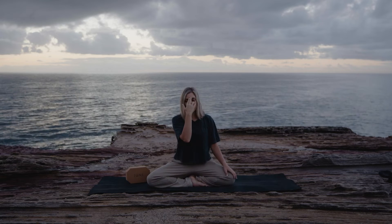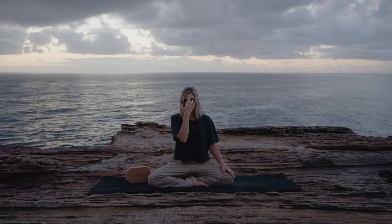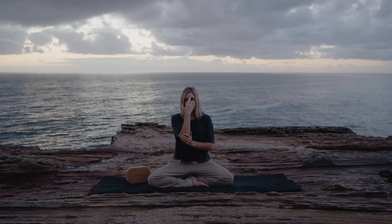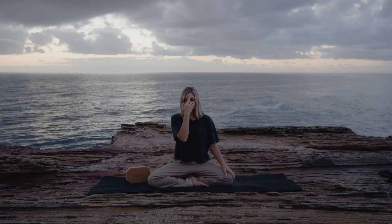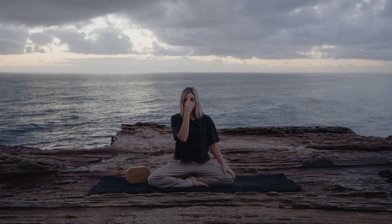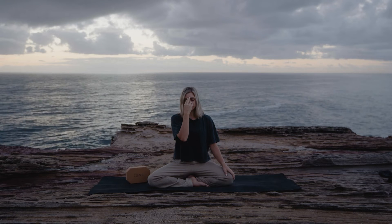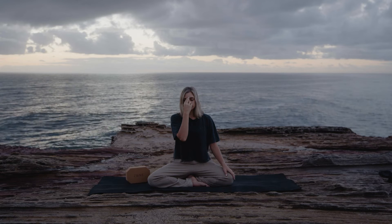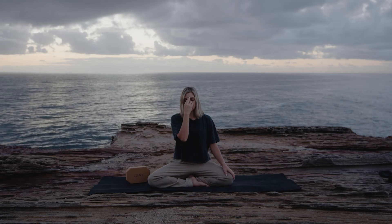We'll be using the thumb to close the right nostril and the ring finger will close the left, alternating between these two. We'll begin by taking a natural breath in and a natural breath out. Use the thumb to close the right as you inhale left. Close left and exhale right. Inhale right. Switch. Exhale left. That's one round.